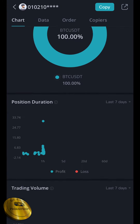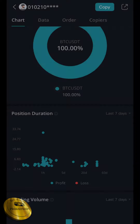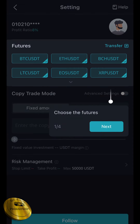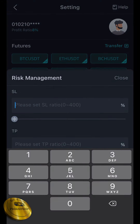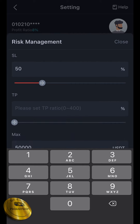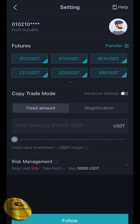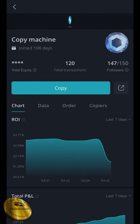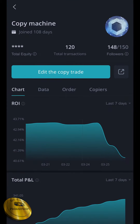We have to select the preference for BTC to USDT. We have to select 7 days, we have to select the profit for 24 days. We have to select the methods, we have to select the risk management, we have to select the stop loss, we have to take profit, we have to select USDT 5000. Then we have to select the slot, we have to copy the pattern. We have to confirm and select all the details.